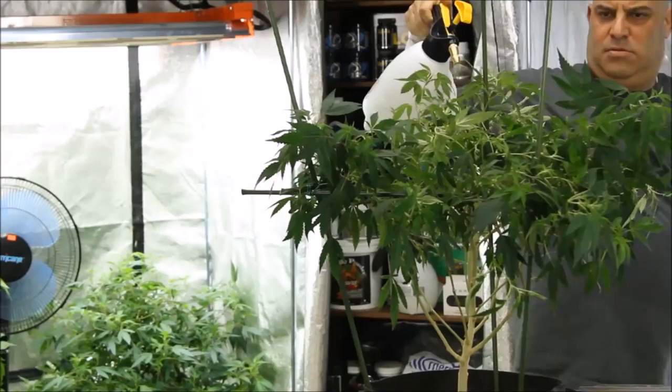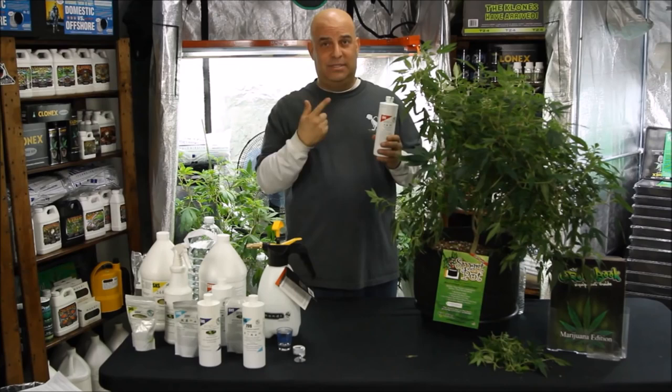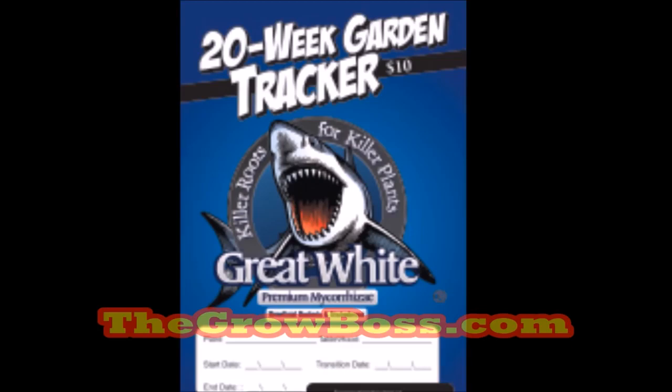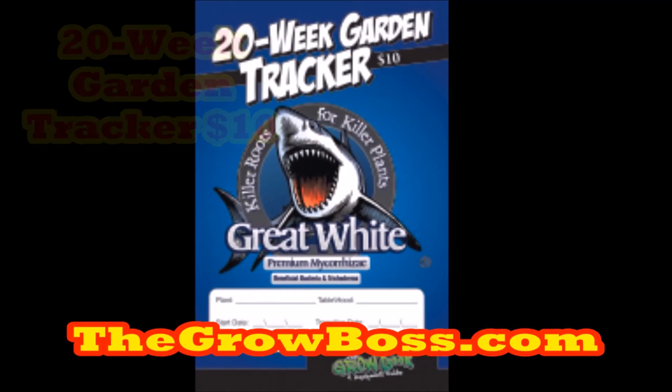This is SNS 203. It kills everything else: white flies, black gnats, aphids, and thrips. But again, you have to use it like you're supposed to. Which is why in my 20-week garden tracker, I always recommend spraying twice a month preventatively — once with 217 for spider mites, and once with 203 for everything else. That way, if you were going to have a problem, you can knock it down before it ever happens.